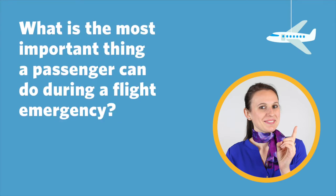What is the most important thing a passenger can do during a flight emergency? Stay calm. Yes, stay calm and breathe. Look around, be very observant of what's going on. Stay calm, but listen and follow directions.